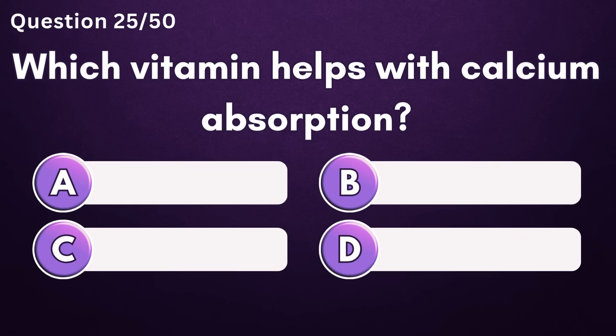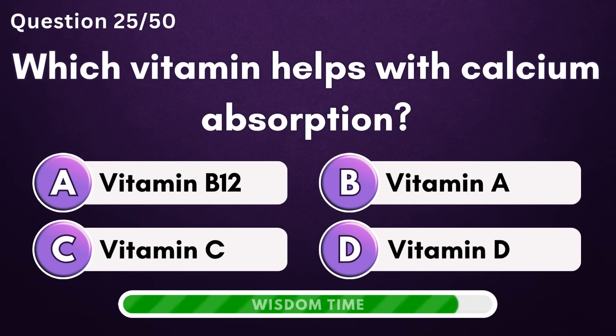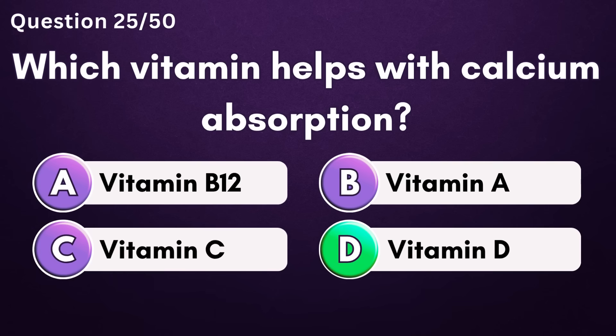Which vitamin helps with calcium absorption? Answer D: Vitamin D.